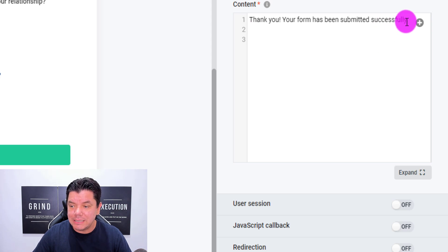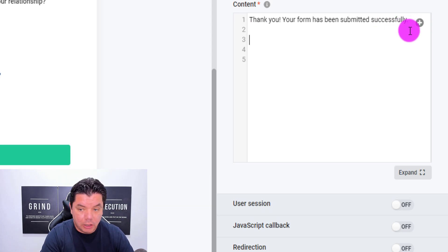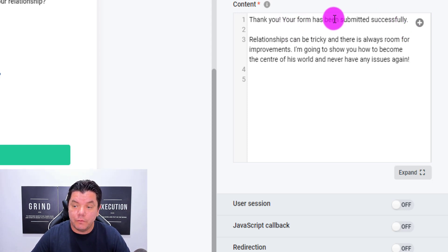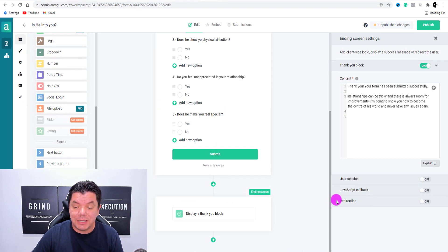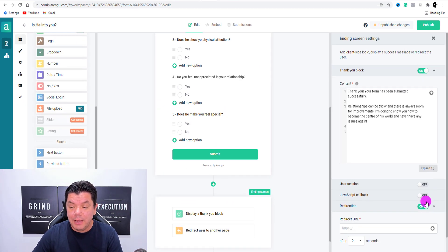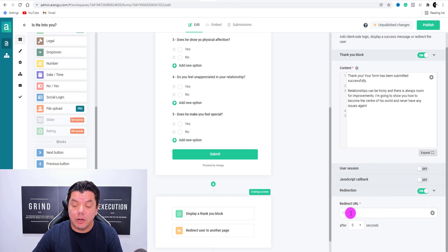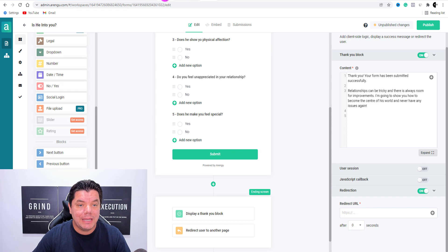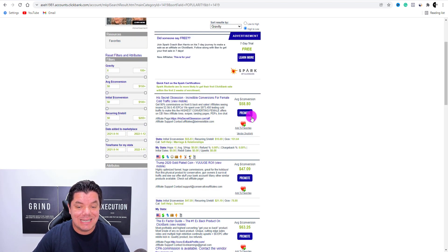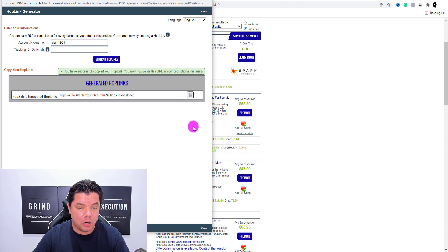This is what's going to pop up just like you saw in the intro — once they submit, it's going to give them a thank you. Your form has been submitted successfully. Then they're going to see something like: 'Relationships can be tricky and there is always room for improvement. I'm going to show you how to become the center of his world and never have issues again.' They're going to read this and think about what's coming next. Now see down here, you've got this redirection — make sure that you click on for this redirection.